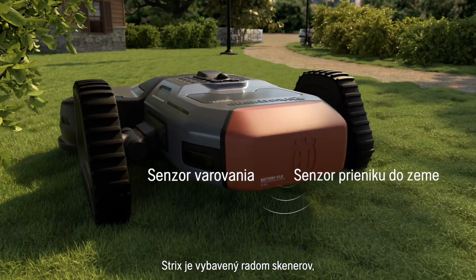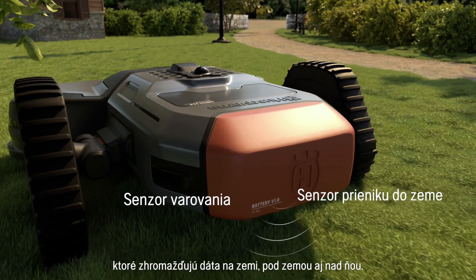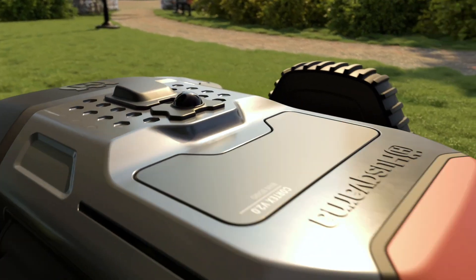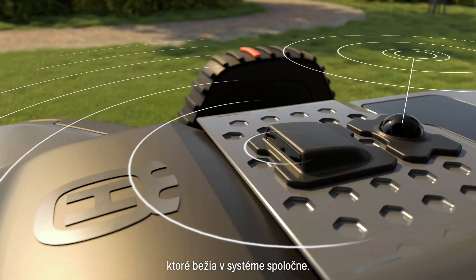Strix is equipped with an array of scanners that collect data on, under and above ground. All devices constantly collect data that runs together in the system.